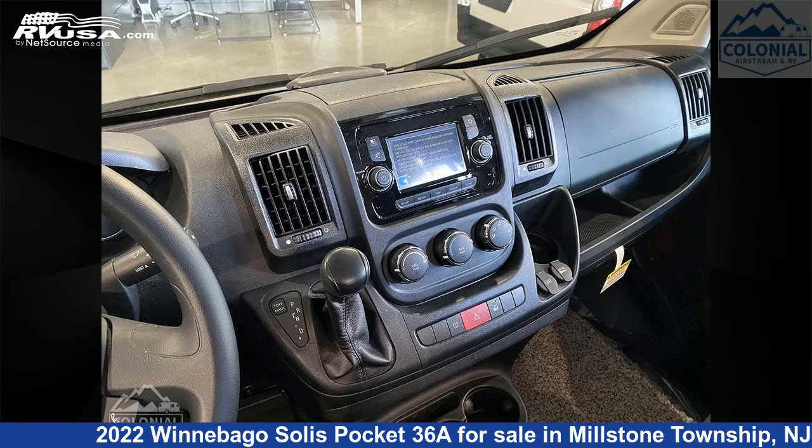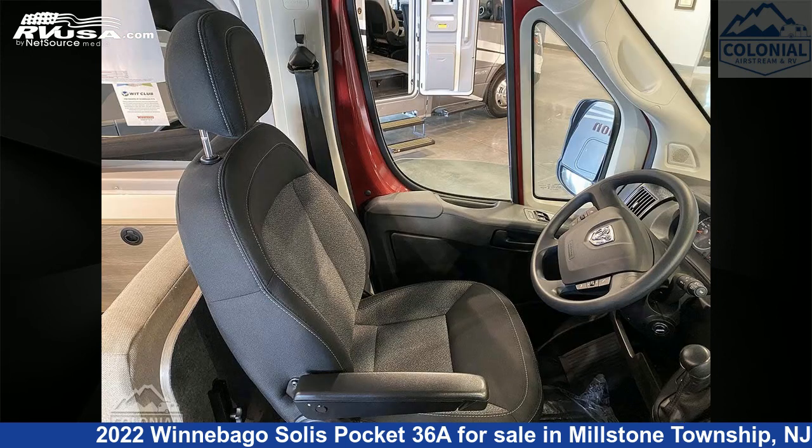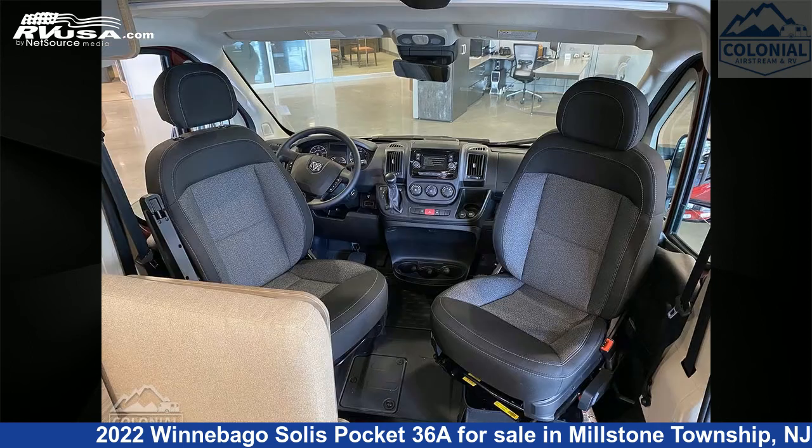This new Winnebago is 17 feet 10 inches in length and features a nomad, natural, weathered teak interior. It sleeps 3 and includes a refrigerator, stove top burner, external shower, LP detector, auxiliary battery, carbon monoxide detector, air conditioning, smoke detector, spare tire kit, and 20 gallons fresh water capacity.